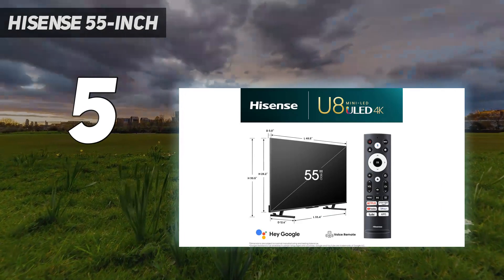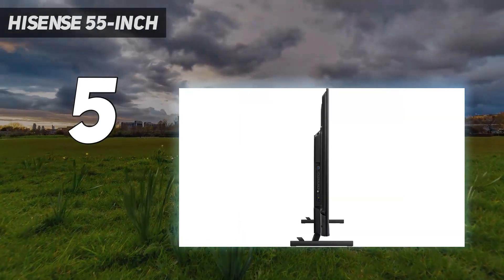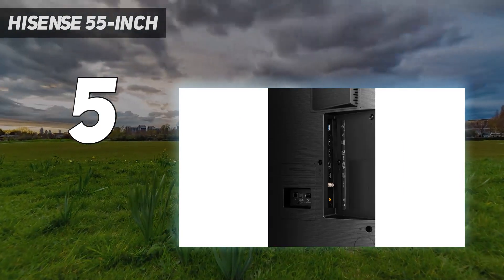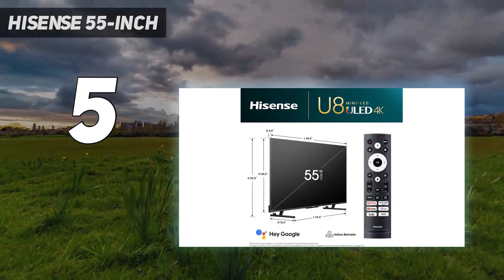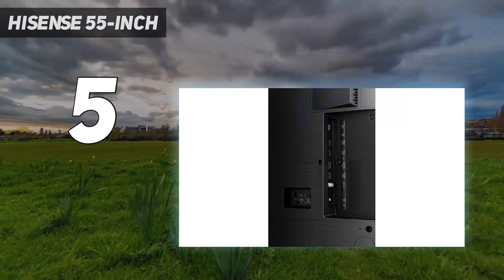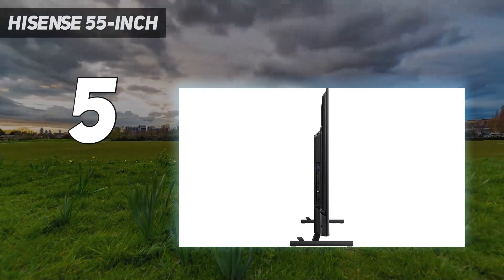Unlike the top two TVs on this list, this one supports both HDR10 Plus and Dolby Vision HDR formats, so you can take full advantage of the content you're watching no matter which format it's in. It also displays a wide range of colors in HDR and gets bright enough to make highlights pop and colors look vivid. It also has a great selection of gaming features, including full VRR support to reduce tearing, and it supports HDMI 2.1 bandwidth for up to 4K at 144Hz gaming, but only on two of its four HDMI ports.